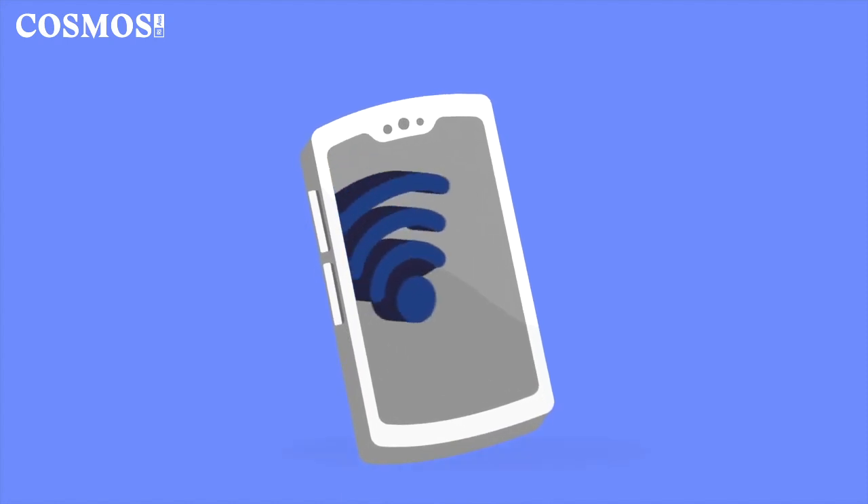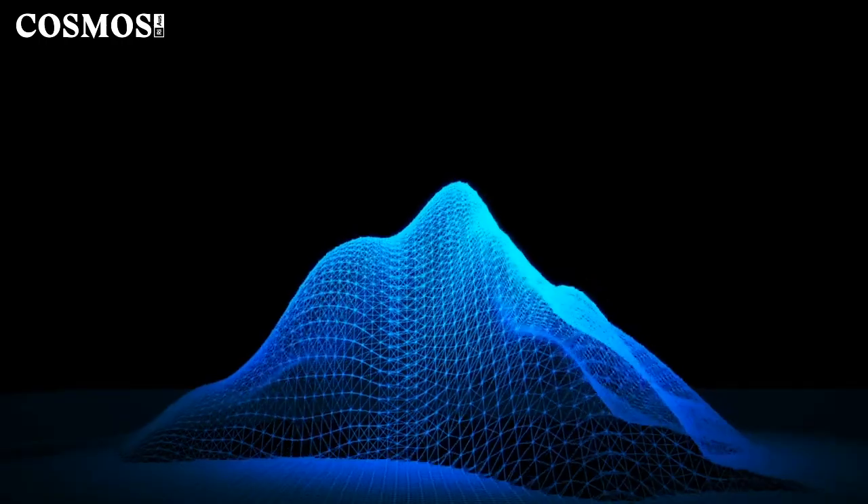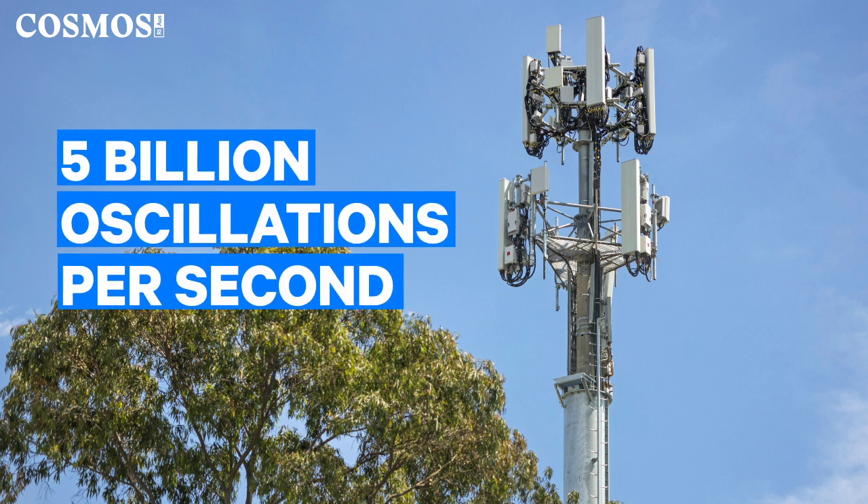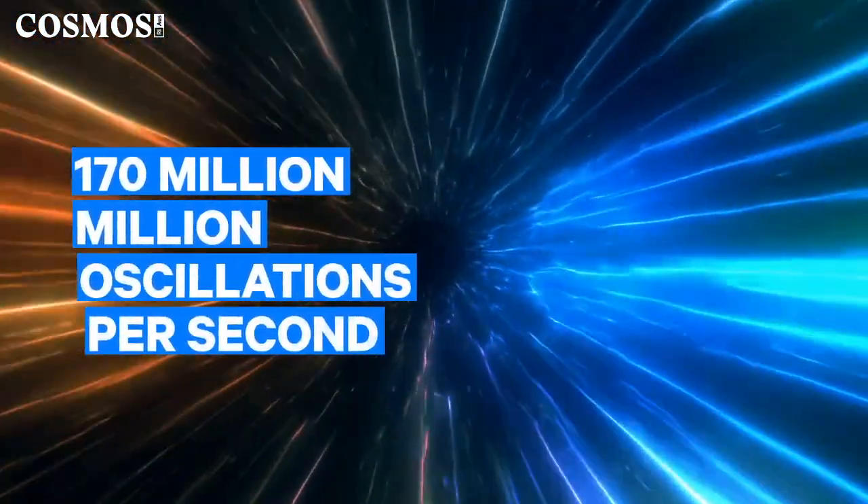What's the point of using photons instead of electrons? If you think about your mobile phone or Wi-Fi, the frequency that Wi-Fi works at is electronic or microwave — about five gigahertz, which is five billion oscillations a second. Light oscillates much, much faster — at 170 terahertz, which is 170 million million oscillations a second. The capacity for information scales similarly, so you can get an awful lot more information carried by an optical signal.